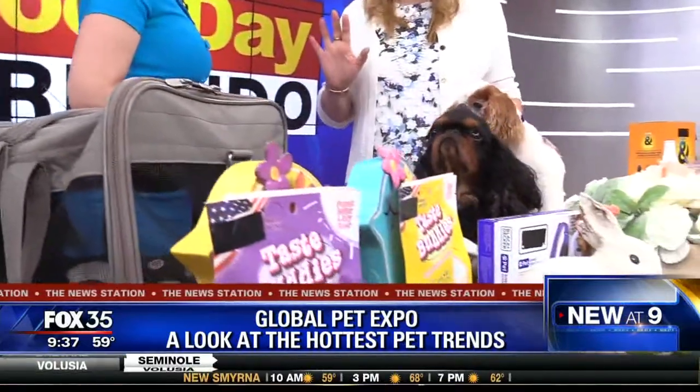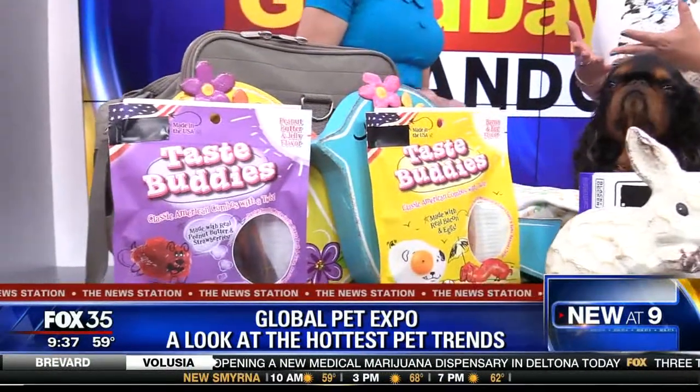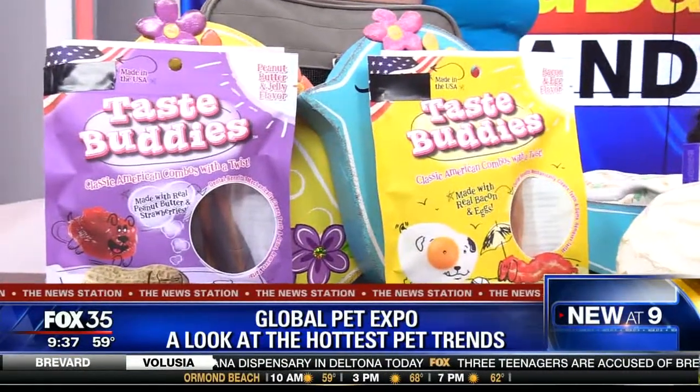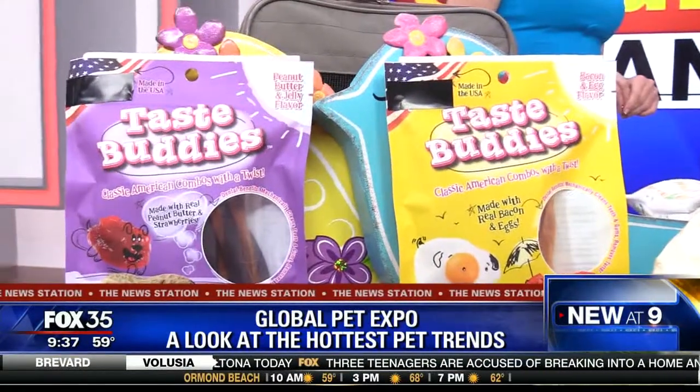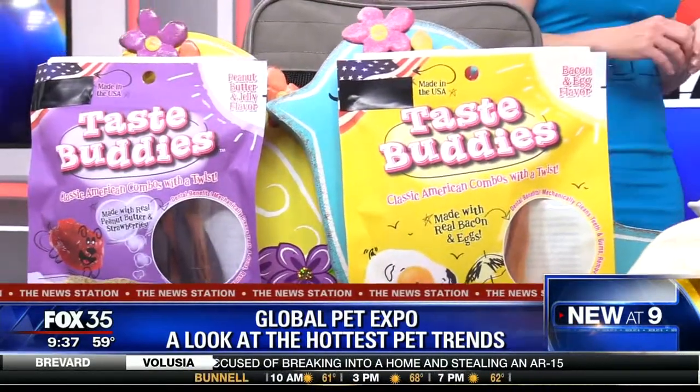Treats are also a big trend because people love to give their pets treats — the humanization of snacks. I love these Twisty Tasty Buddies because they have Americana profiles: mac and cheese, peanut butter and jelly, bacon and egg. How about that?